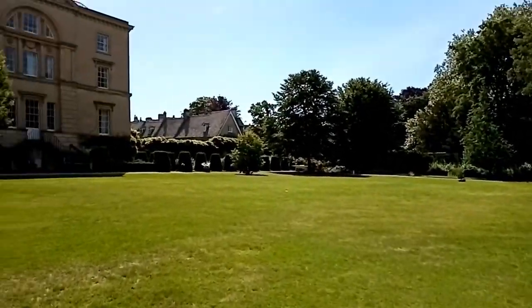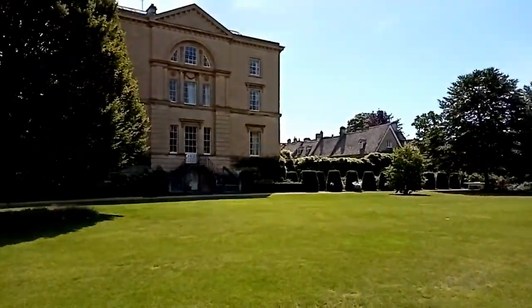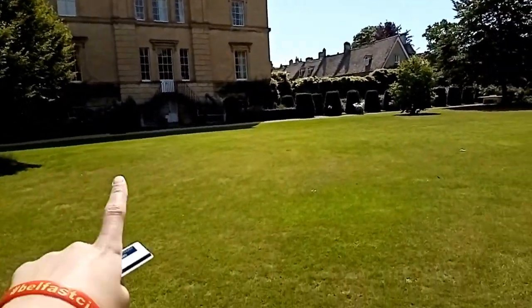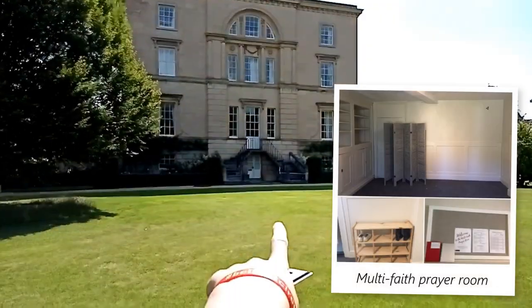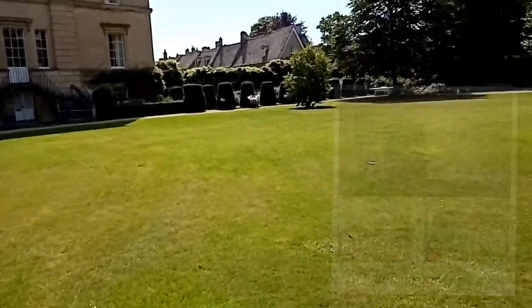We have the provost's lodgings in that building, which is no longer lodgings and has been turned into the provost's office, some tutorial rooms, and a multi-faith prayer room at the bottom between the stairs - there's a white door between the steps, that's the prayer room.